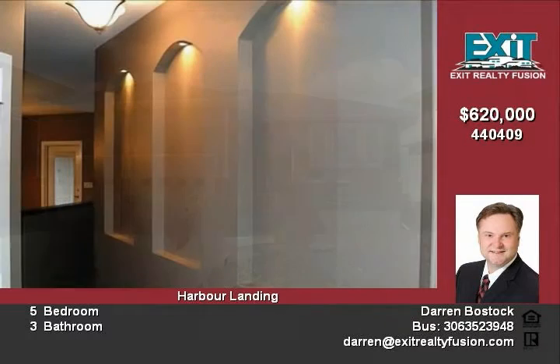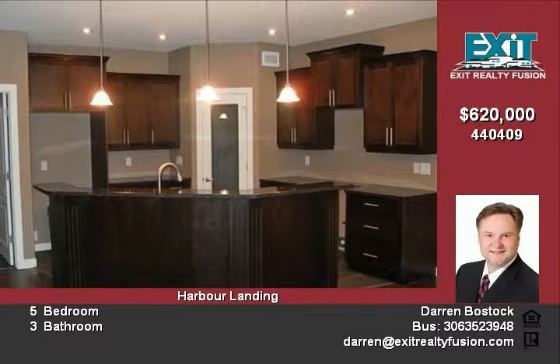The main level has an open concept floor plan that includes the kitchen, dining room and living room, which are all finished in hardwood and tile.